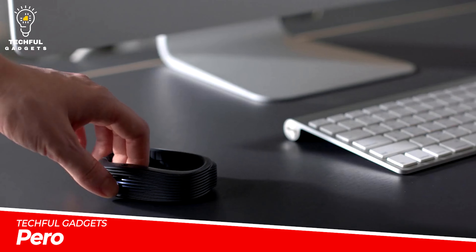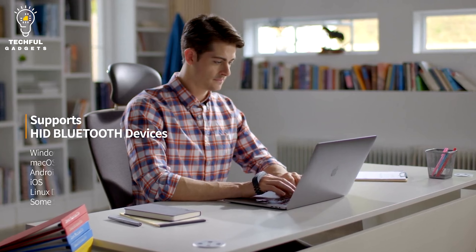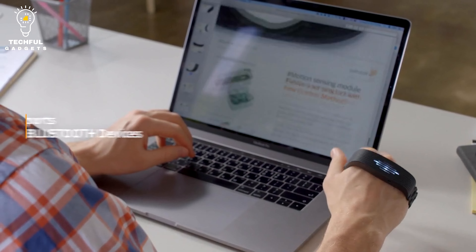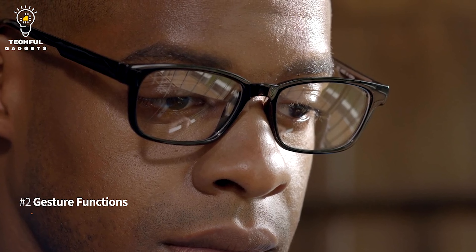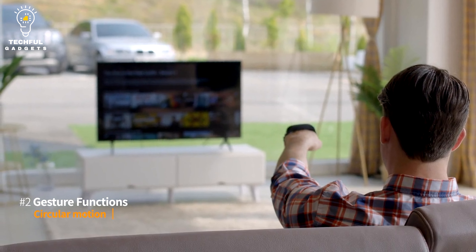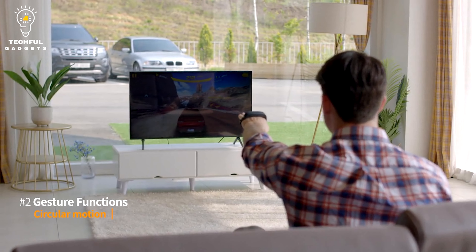PERO. Introducing PERO, a revolutionary wearable mouse that can recognize and carry out gesture commands in addition to performing regular mouse tasks. PERO provides a distinctive and simple computing experience by fusing the practicality of a wearable device with the adaptability of gesture-based control. With PERO, you may move the cursor on your computer screen by merely swiping your palm, much like a conventional mouse. It offers a quick and precise pointing mechanism that will increase your productivity and give you more control over your digital work.